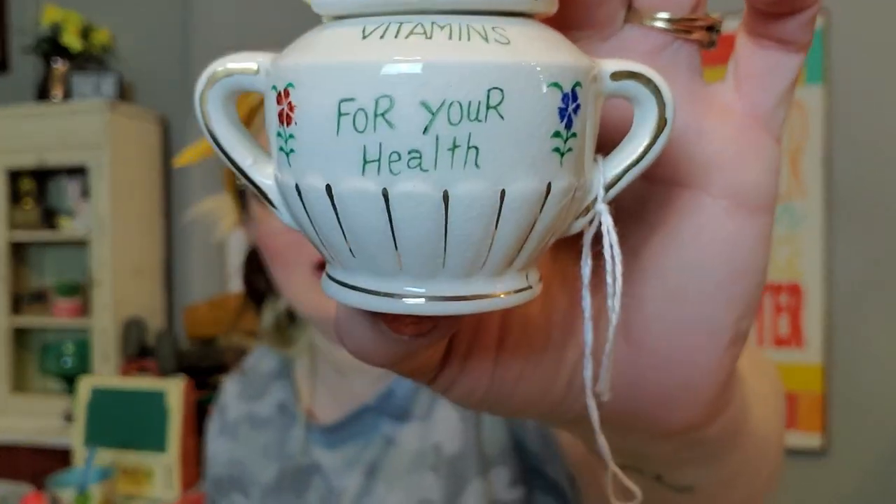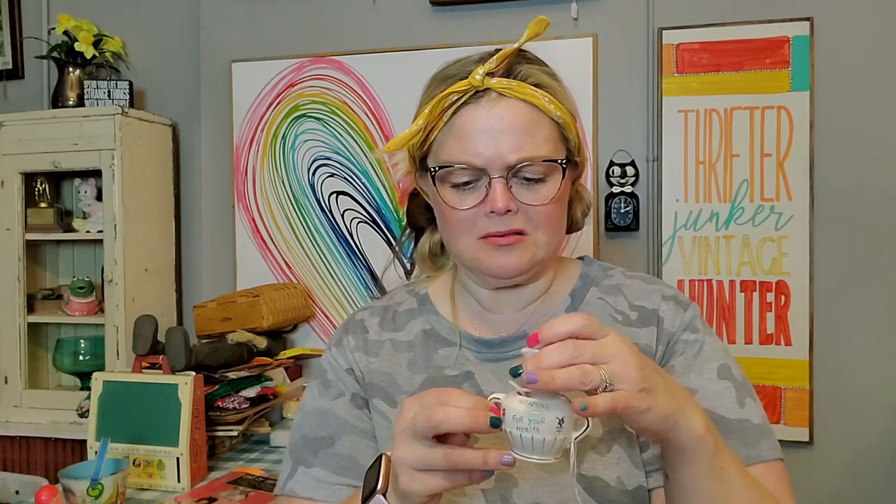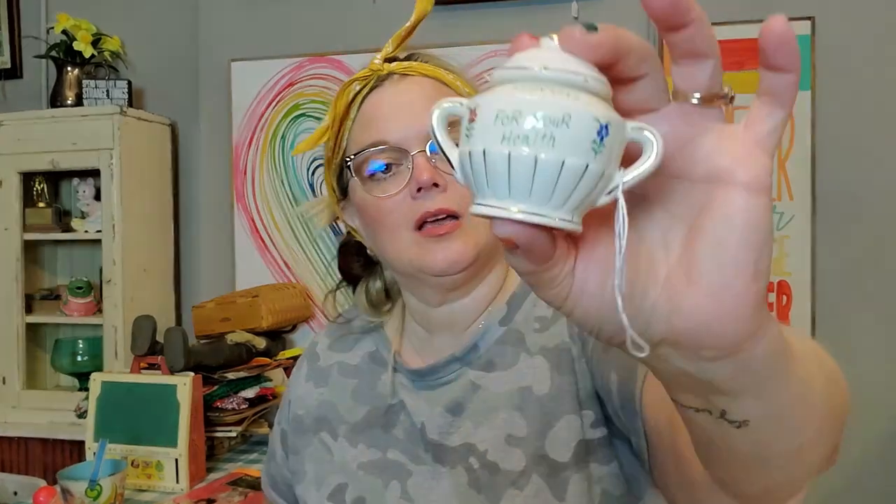I'm also keeping this little dish. I have a shelf in my bathroom where I keep kind of weird things, and I just like this little dish. You can keep your vitamins for your health in there, and it's got a little spoon. Do you have powdered vitamins? I don't know, but I liked it — it was weird and different. So that's going to go on the shelf in my bathroom.